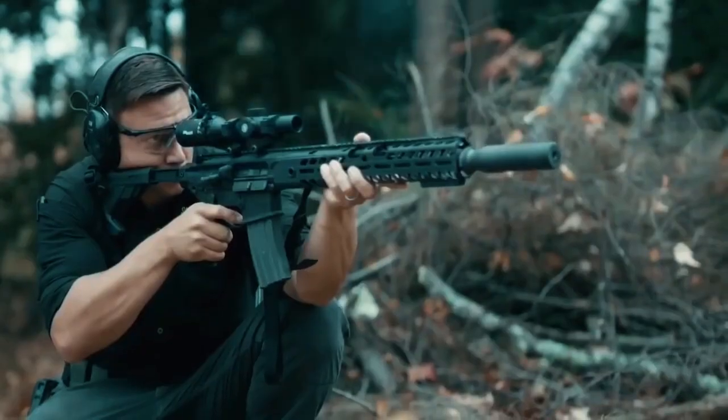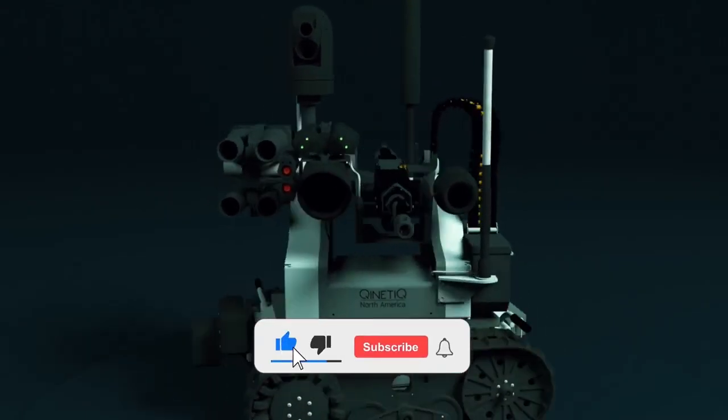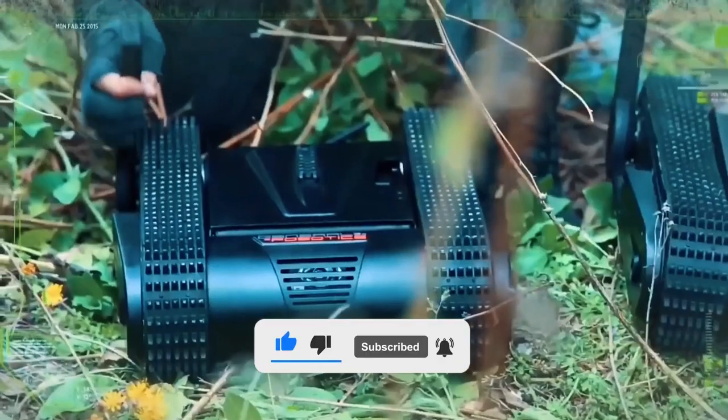Which one of these is your favorite? Let us know in the comment section below. If you enjoyed this video, please like, share, and subscribe to our channel for more exciting content.